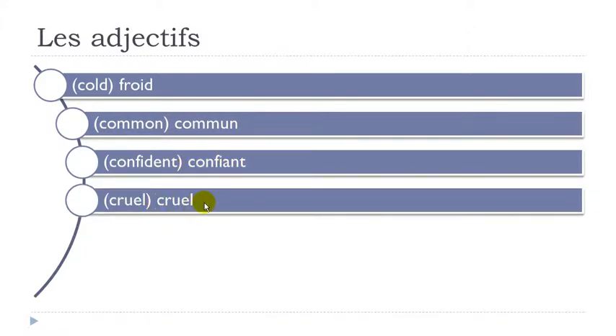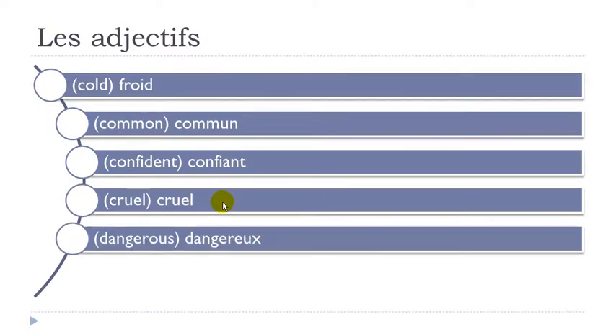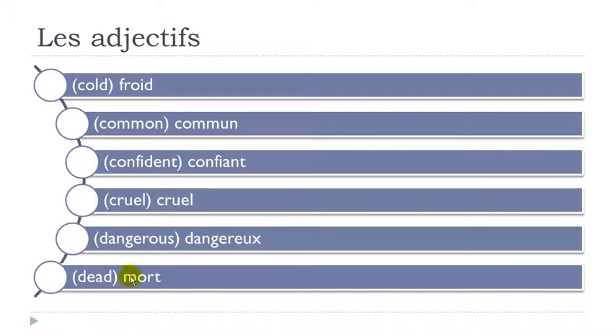Cruel. Dangereux — final X not pronounced, and don't really pronounce this final E. Dangereux. Mort — final D not pronounced, O-R. Mort.